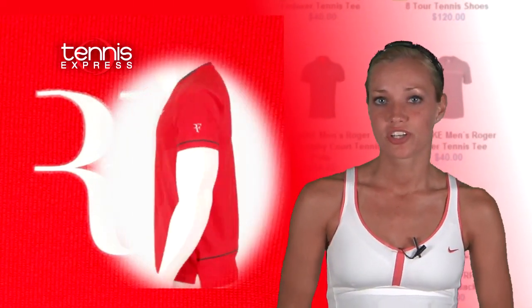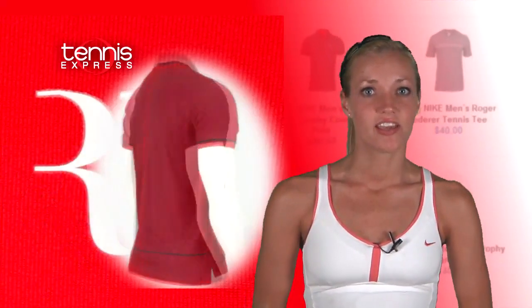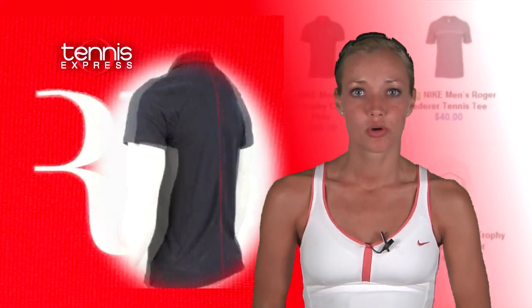For his day matches, we'll see Roger in red, sporting his Trophy Court top by Nike from his own collection. Fed will be toning it down at night in this cool dark gray Trophy Court polo. Both tops feature Nike's Dri-FIT fabric, which will be working overtime during those long matches to keep him cool and dry.